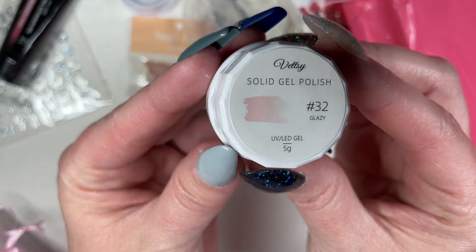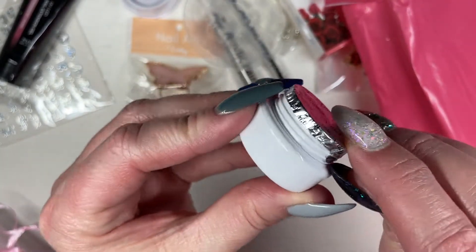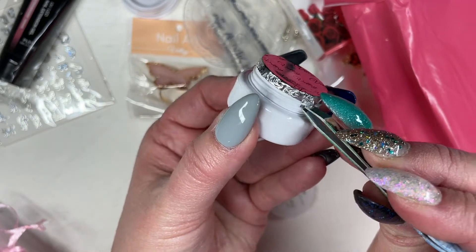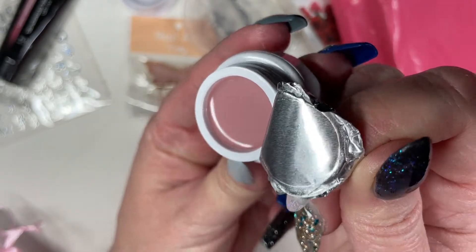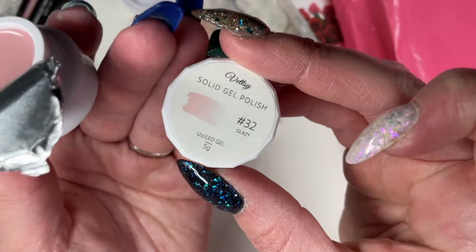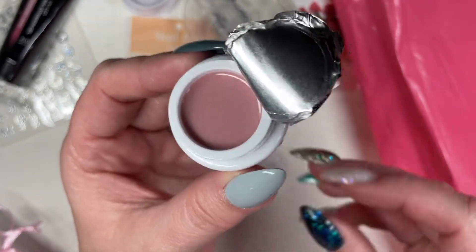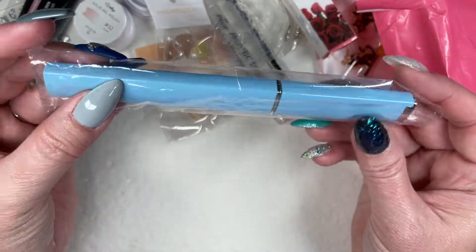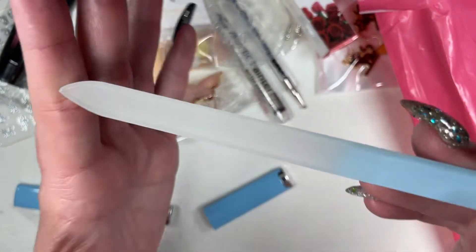And there's a solid gel polish called Glazy. It's giving me sort of sheer jelly nudie pink vibes. Oh, she's pretty — heavens, look at that. So that's Glazy. I probably need to go find swatches of her — I'm sure somebody on YouTube has used it. Absolutely gorgeous. I can't wait to swatch that pot of solid gel polish.